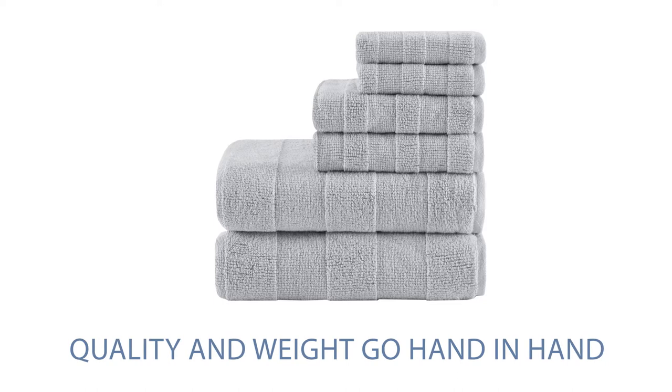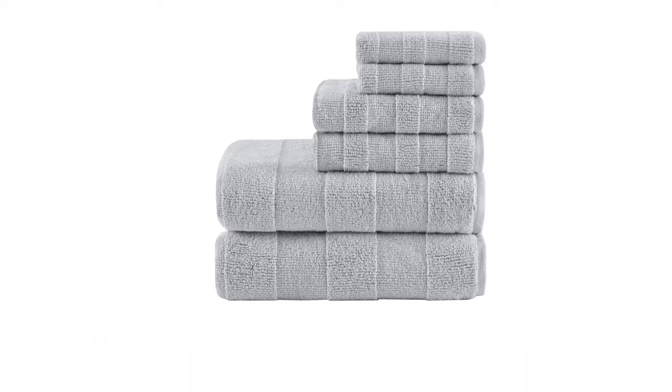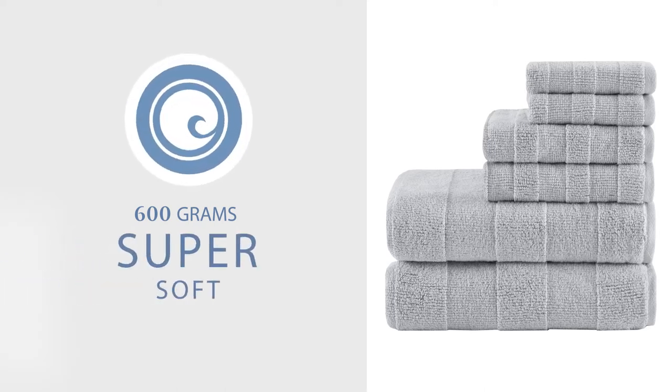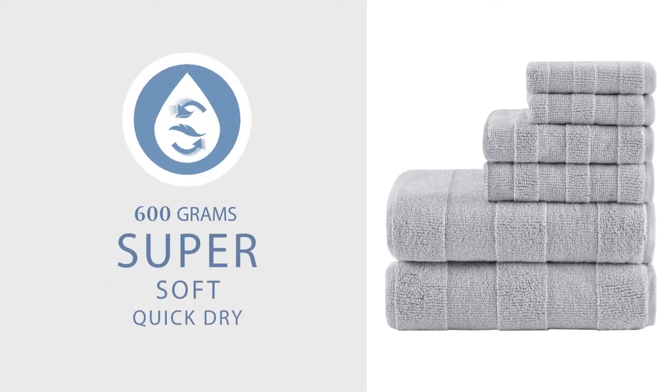When it comes to towels, quality and weight go hand-in-hand. Each towel in our six-piece set has a weight of 600 grams per square meter, making them incredibly soft and thick, yet lightweight enough to dry quickly.